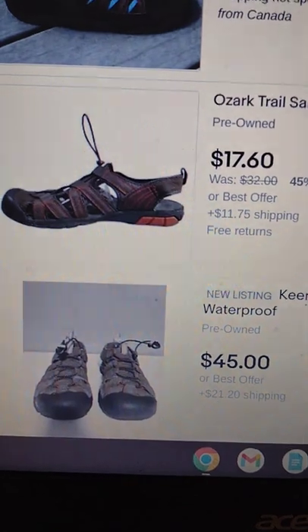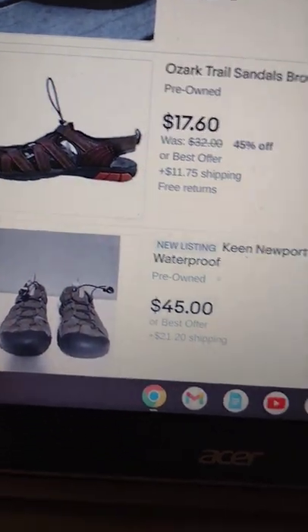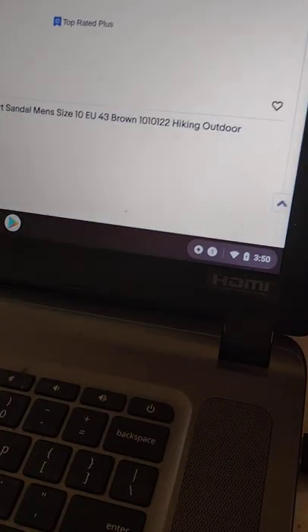Next up I got the Ozark Trail sandals — or hiking sandals, whatever you want to call them. I found one listed for $17.60 with nothing sold yet. I couldn't find any sold comps on these, so I'm going to list mine for $14.99 plus ship. They're men's size 10.